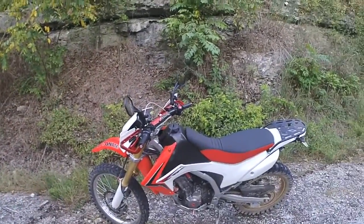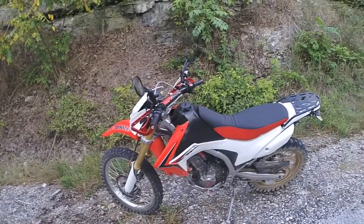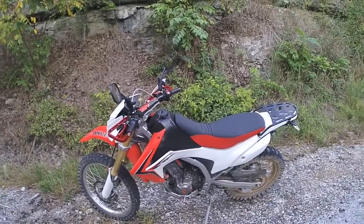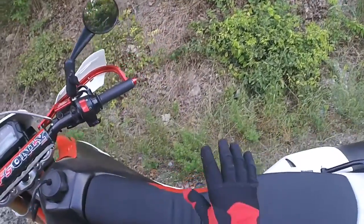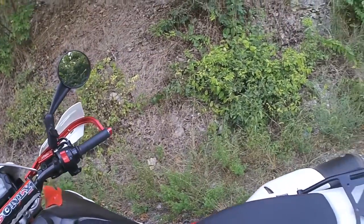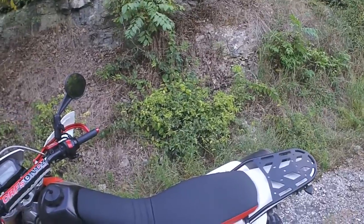I'm racking up the miles — I've got about 17,000 miles on this CRF 250L now. I wish I'd had this seat the whole time I had the bike, but I'm sure glad I got it now.